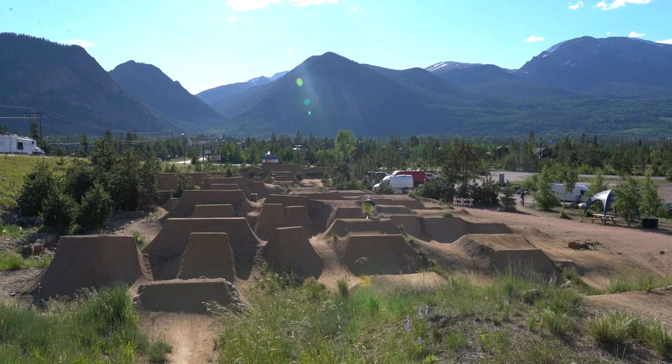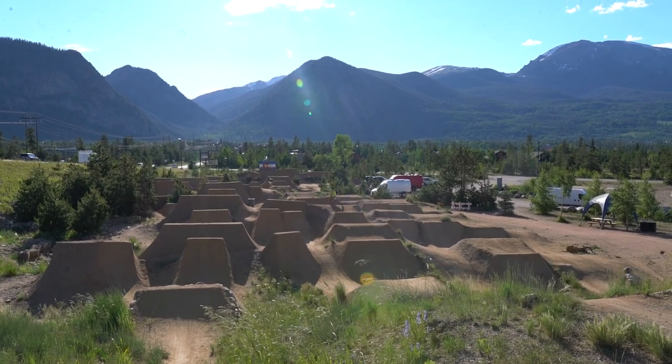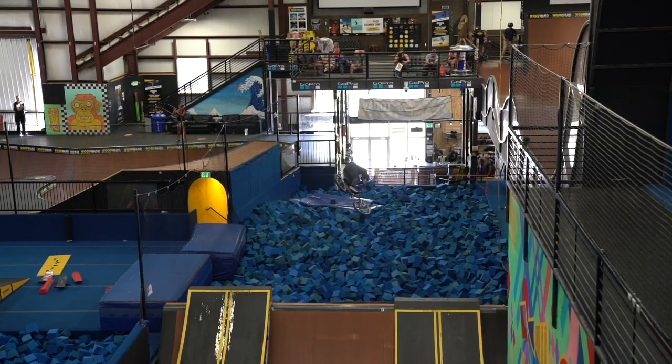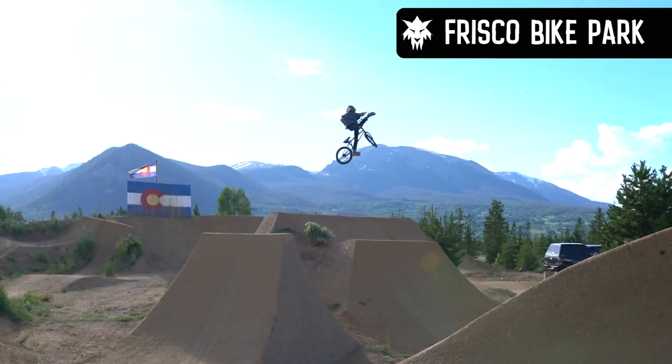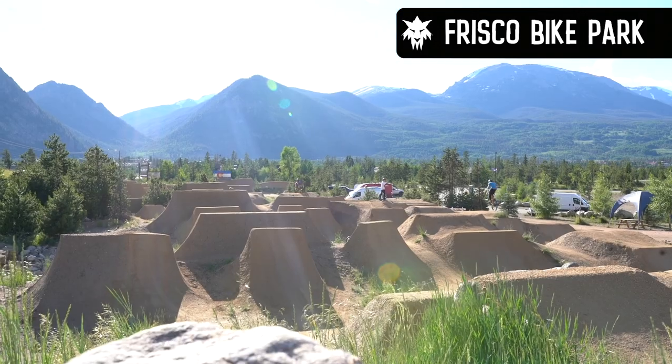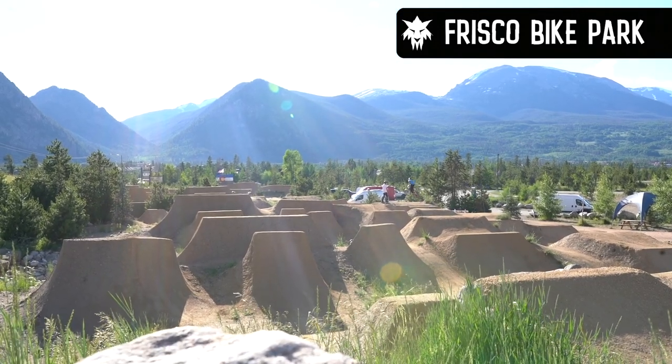Woodward and the Frisco Bike Park are really close by. If you're looking to ride a foam pit or something at Woodward, I believe it's $45 for the day — the price may change depending on camping packages — but you can go there and ride the foam pit, which is really fun if you want to dial in some tricks and practice. We also went over to Frisco Bike Park, which is a public bike park in Frisco, Colorado. It has everything from jump lines to dual slalom — that was a blast. It was a little windy, but really cool to check out the dirt jumps and talk to the local kids. They even have a really nice skate park too.